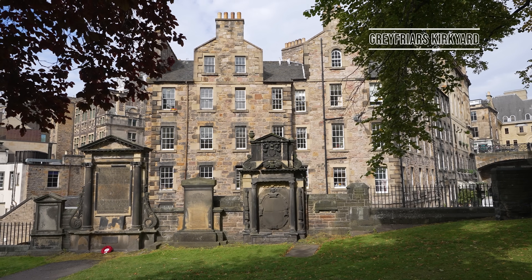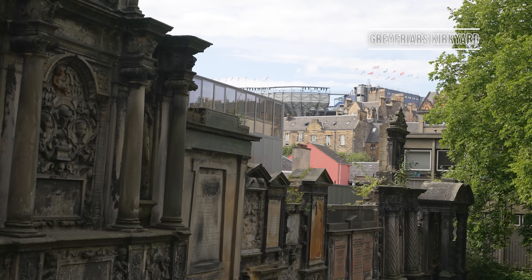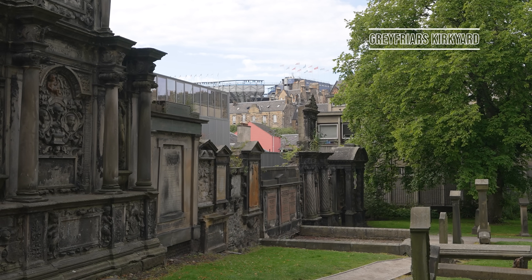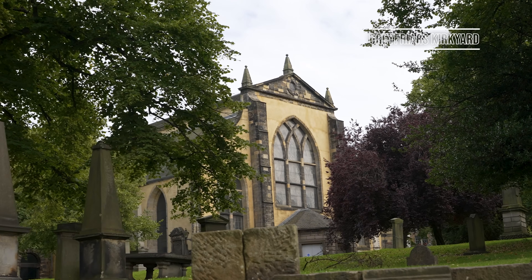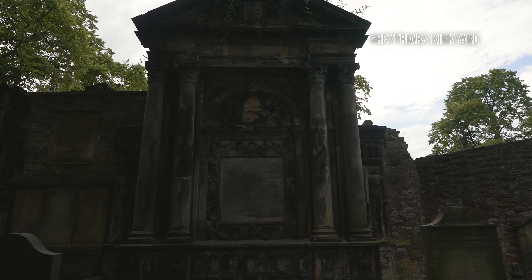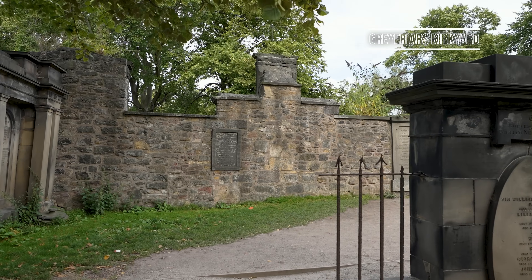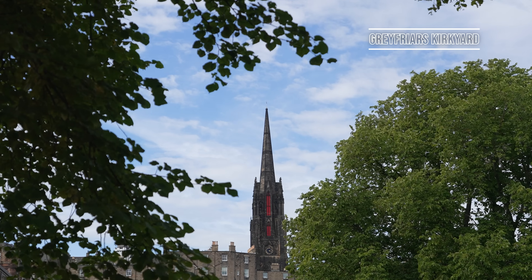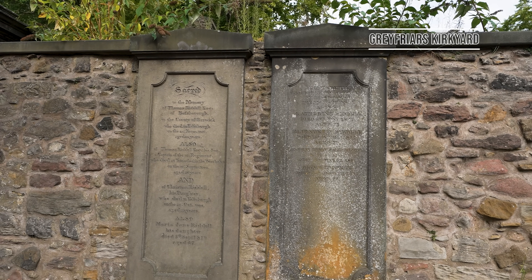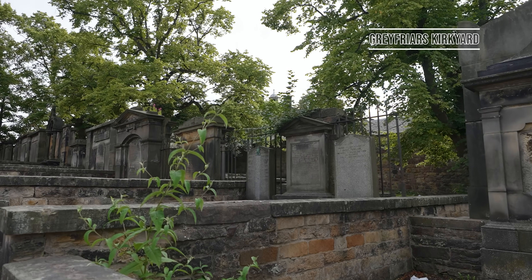Greyfriars Kirkyard is one of the most famous graveyards in the entire world and was established during the 16th century. It's the final resting place for many of the city's most famous residents and is a tranquil space right in the heart of the city. It's often said that J.K. Rowling would wander through the cemetery and find inspiration for her characters' names by looking at the tombstones. The most famous of these is undoubtedly Thomas Riddle, who no doubt inspired Tom Riddle in the series — i.e. Voldemort.